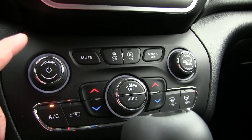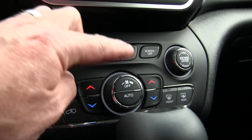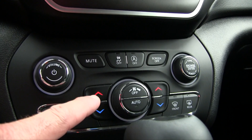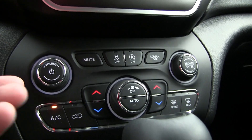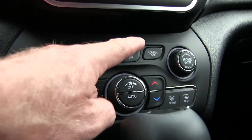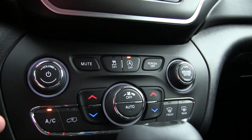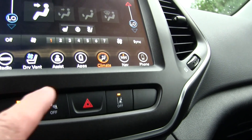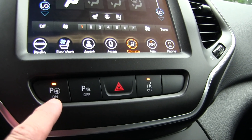If you want to go old school, there are standard controls for volume, tune select, fan speed, and dual climate zones as well. This engine has the auto start/stop feature at stop signs, and you can turn that off — a lot of competition is removing this button, but I prefer to disable it. Up above you have parking sensors you can toggle on and off, lane departure warning, and a parking assist feature that's kind of fun to use.